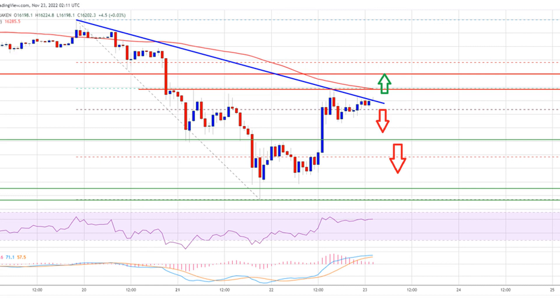Bitcoin price is now trading below $16,300 and the 100 hourly simple moving average. There is also a crucial bearish trend line forming with resistance near $16,200 on the hourly chart of the BTC-USD pair.